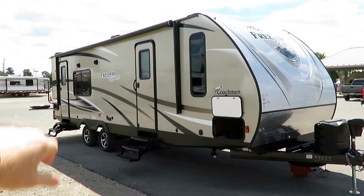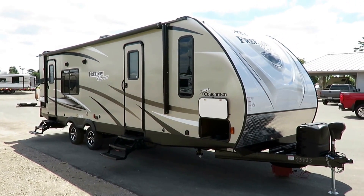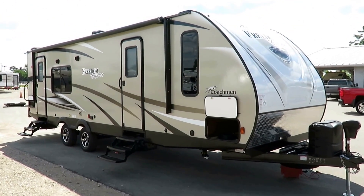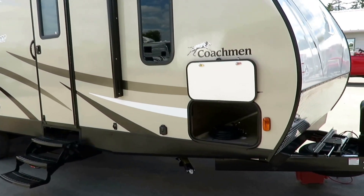Basically, the back three-quarters of the trailer is just like its little brother, the 246 RKS from Freedom Express — super popular. This one just has an actual, real, nice bedroom suite that the 246 does not. That's the nice part: they really let you pick and choose exactly how you want your RV built.